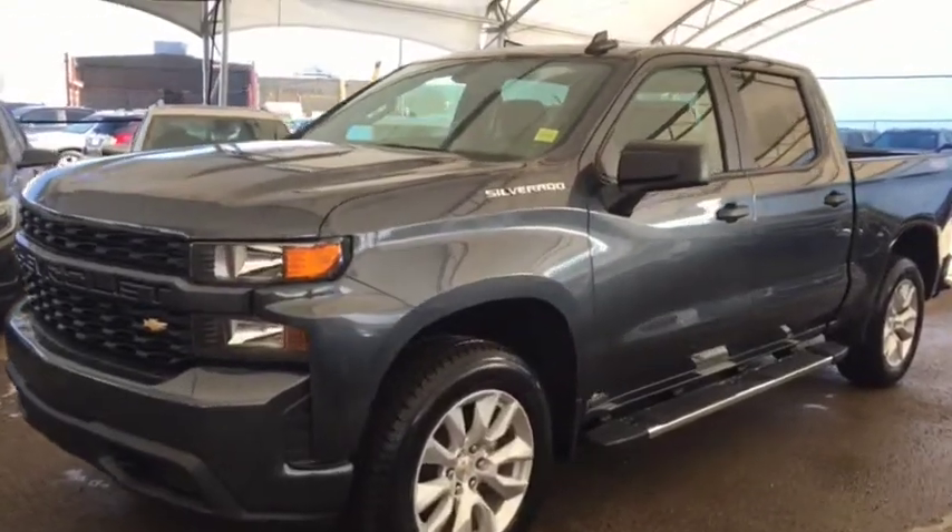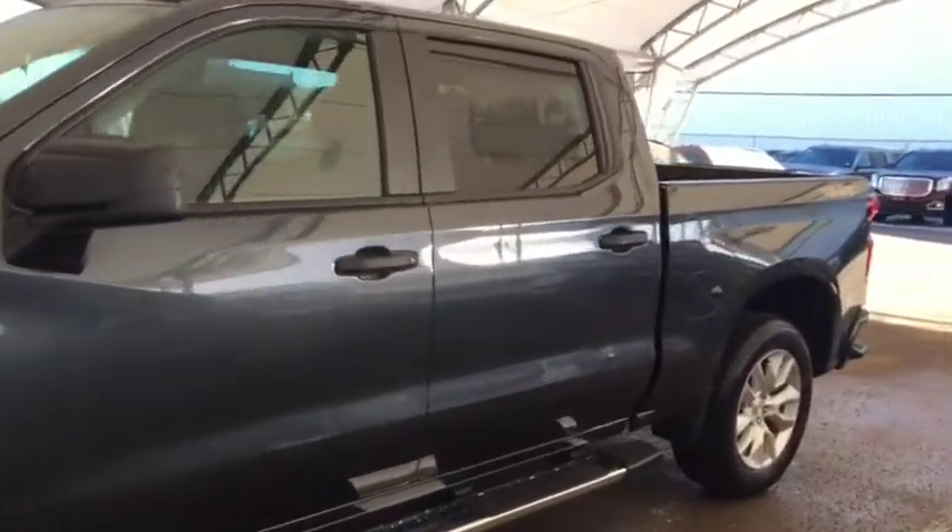Welcome to Davis Chevrolet. This is a 2019 Chevrolet Silverado in the color gray.